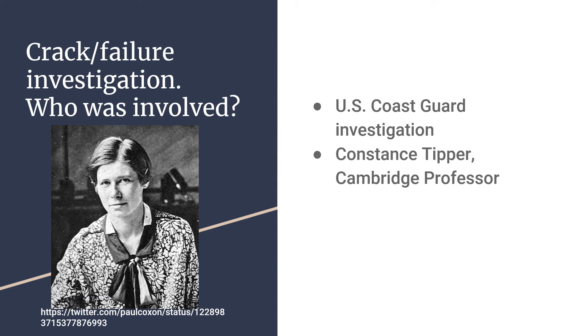The main cause of the failure was discovered by a woman named Constance Tipper. She was an engineering professor at Cambridge, and she found that the steel used to make the ships suffered from embrittlement, in which a material transitions from ductile to brittle as the temperature decreases. To make this discovery, she developed what is known as the Tipper test, a test to determine the brittleness of a material at different temperatures.